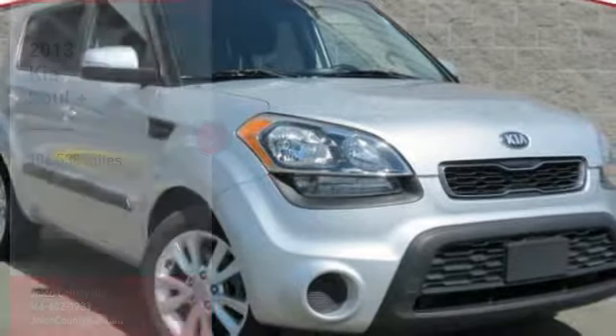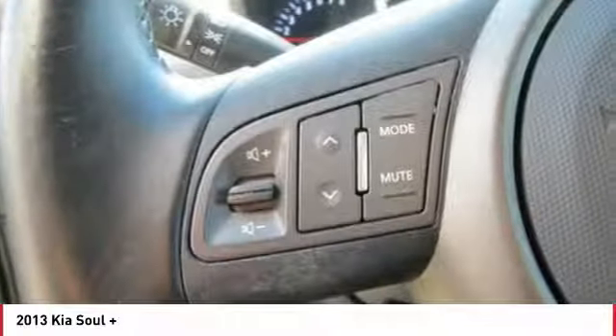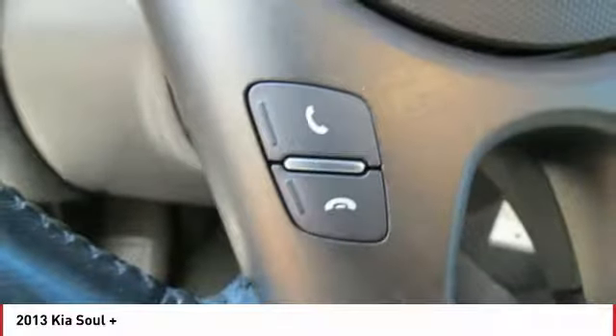Looking for the right vehicle? Check out the 2013 Soul. The Soul is quick and ready with its innovative, catchy style, a sharp, roomy, and well-fitted cabin, and a comprehensive list of safety and fun features.